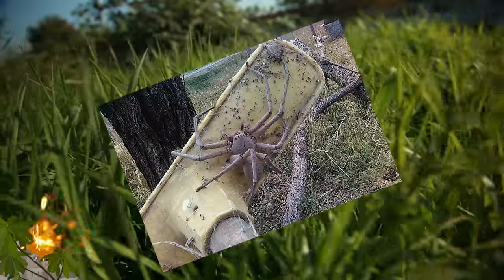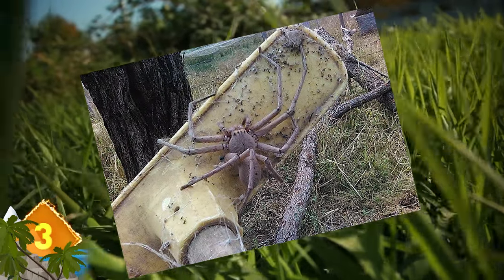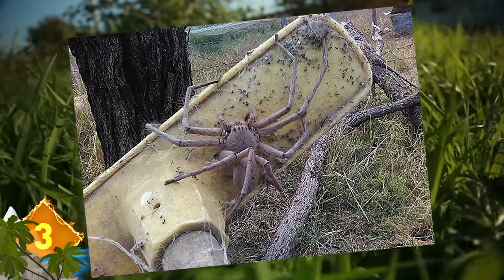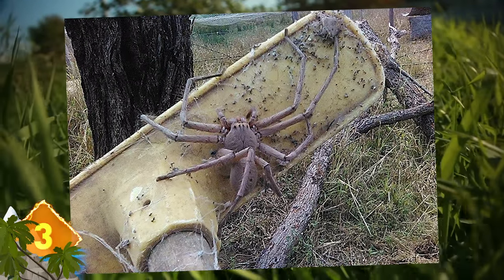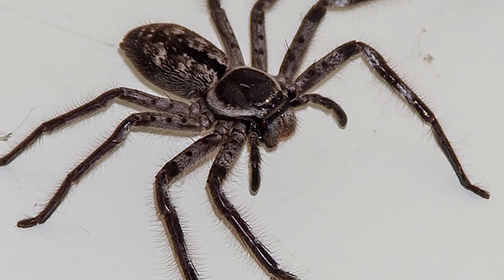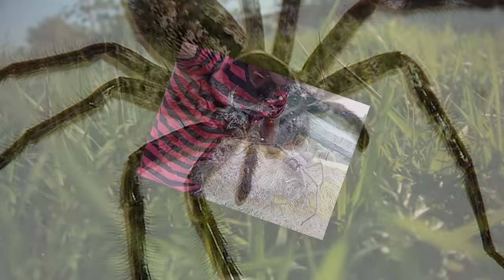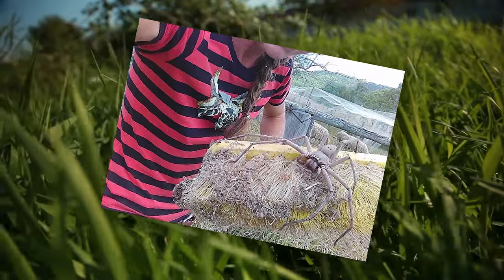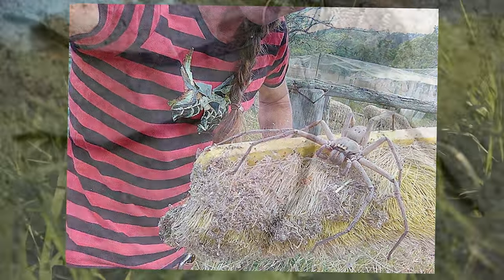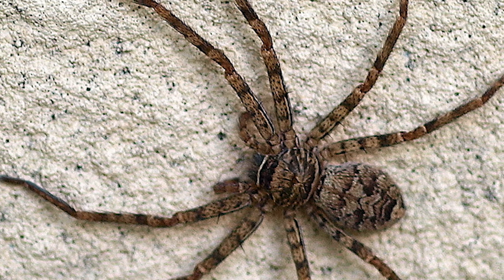Huge Huntsman Spider. Chances are you've seen this image on social media. It's said to be the biggest huntsman spider ever photographed, which is really saying something, as the creatures can have a leg span up to 30 centimeters. Pictures of this arachnid were first taken in 2015 at an animal rescue farm in the Brisbane Valley of Queensland. Apparently, this big critter is for real. But as menacing as they may appear, the creatures are not considered dangerous to healthy humans, although their venom can cause swelling, vomiting, and irregular heartbeat.